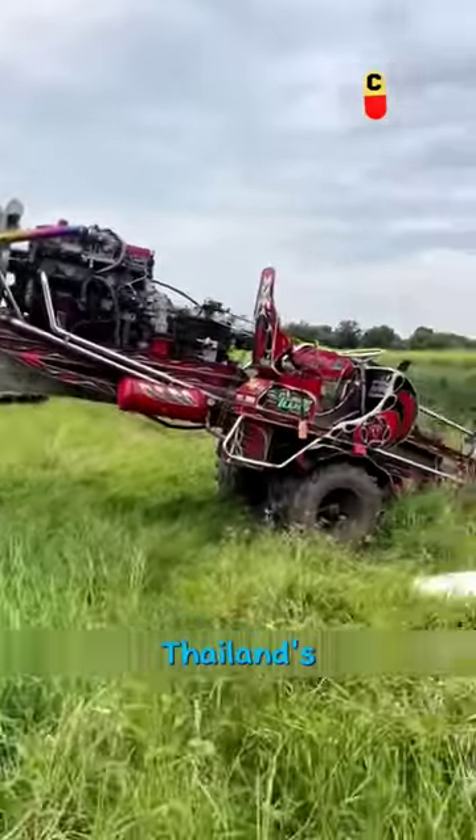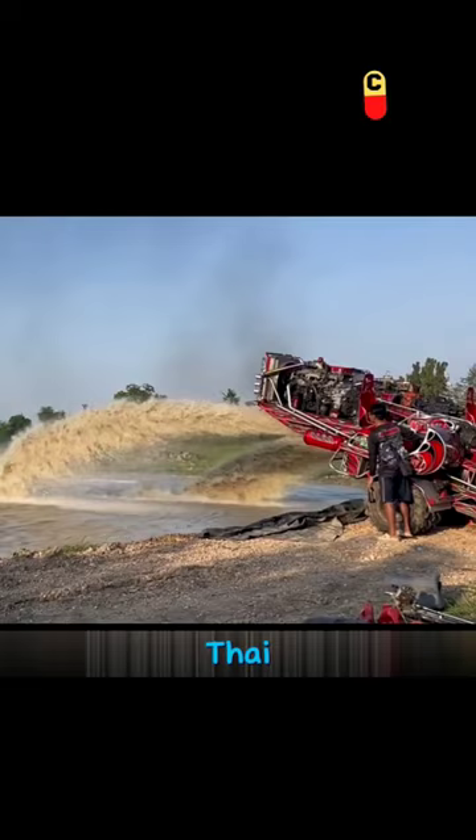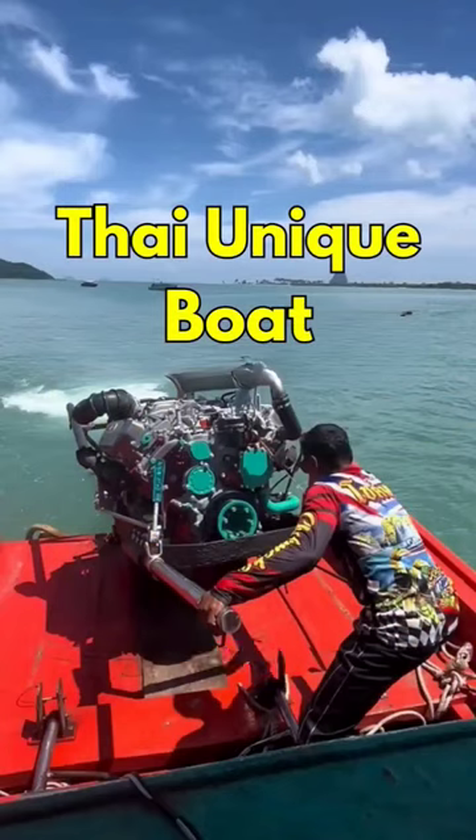Before, I mentioned Thailand's water pumps. You'll notice Thai people love modifying things and using powerful engines.